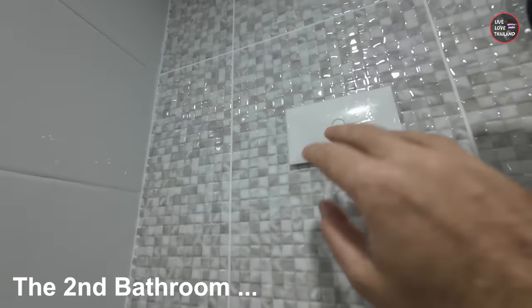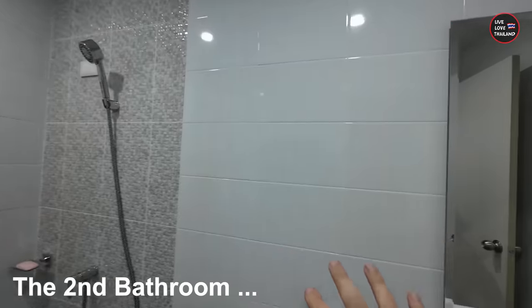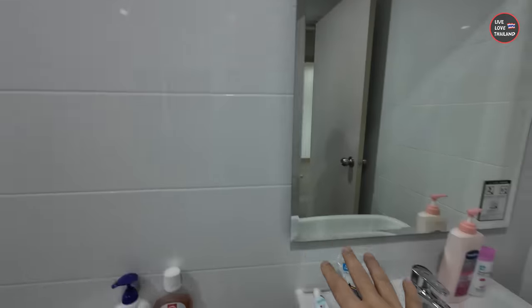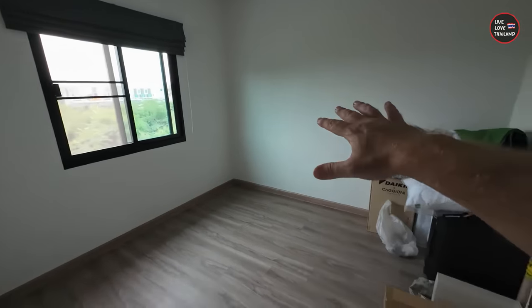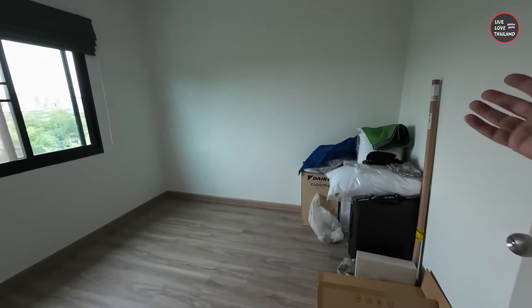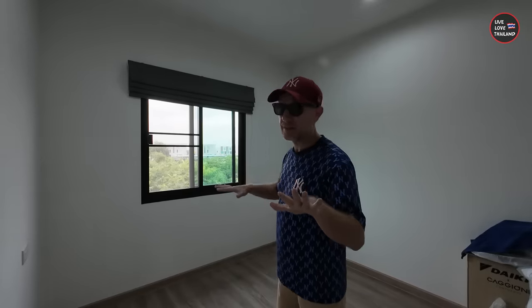Here is the second bedroom — the master one. This week the heaters will be added for hot water and also small shelves for the necessary stuff. Before showing my office, let me show you this room — still empty. We're using it to store our stuff for now; we can arrange it later. Now let's go to my office.